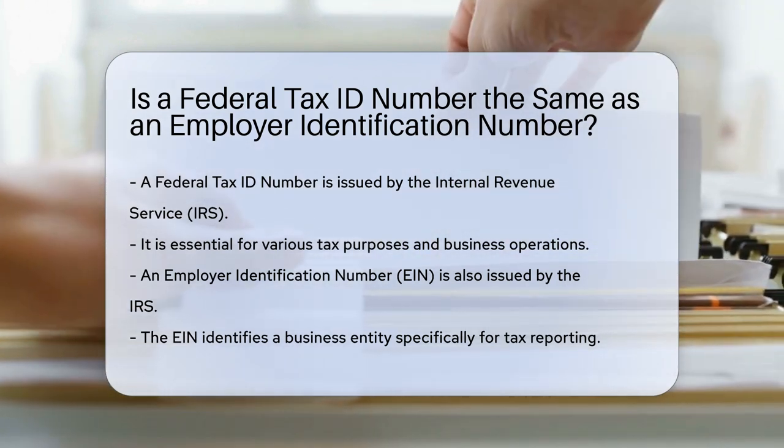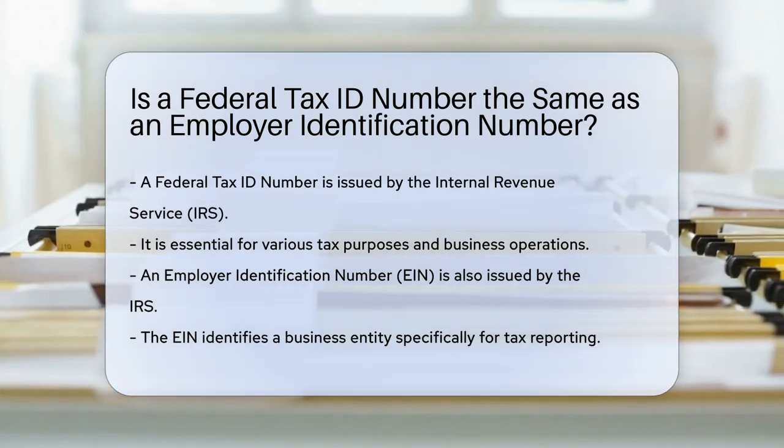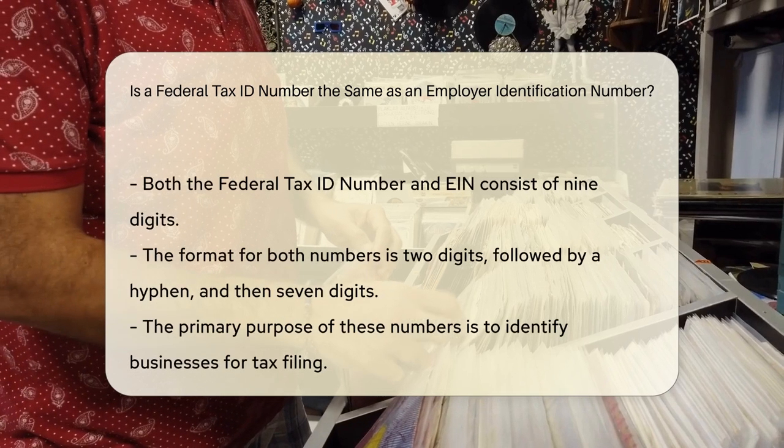An employer identification number serves a similar function. It is also issued by the Internal Revenue Service, and identifies a business entity for tax reporting.